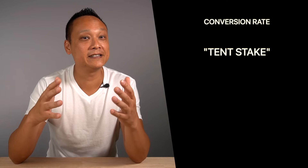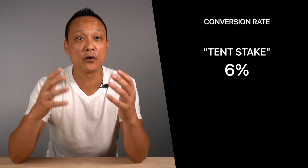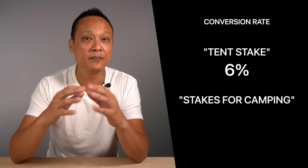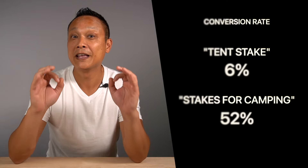So now with that knowledge, what if I told you that 10 stake has a conversion rate of 6%, which means there are 6 sales out of every 100 searches for that phrase. Whereas the other keyword, stakes for camping, has a conversion rate of 52% — 52 sales out of every 100 searches. Now which keyword would you choose? High volume keywords might seem attractive, but they can severely hinder your efforts to rank organically because they don't convert.